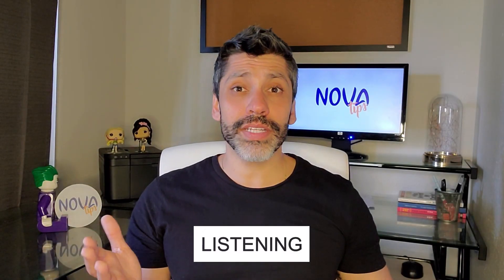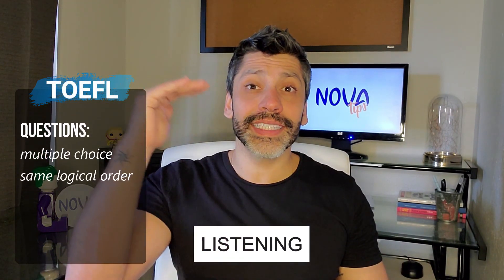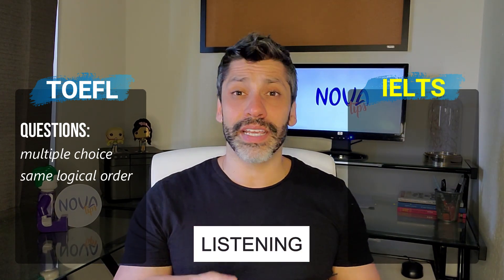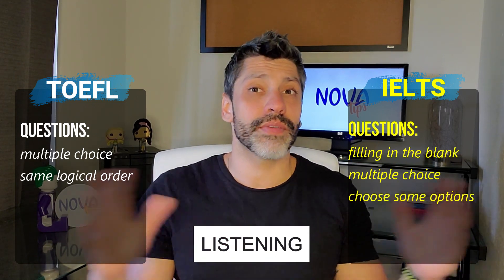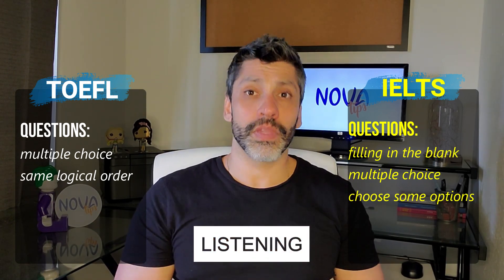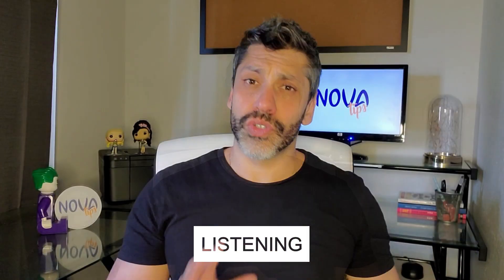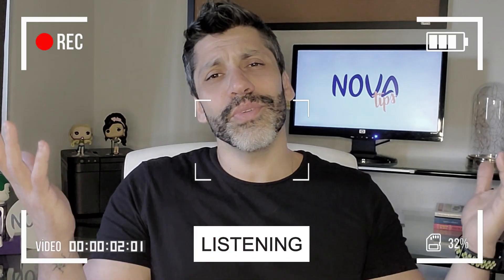In the listening section, TOEFL questions are multiple choice and organized in the same logical order as the audio, which makes it much easier. The IELTS, on the other hand, has three sections with questions like filling in the blanks, multiple choice, and choosing two or three options among several — more dynamic and, in my opinion, more complex. Additionally, in the TOEFL you only hear an American accent, while in the IELTS it is mainly British.